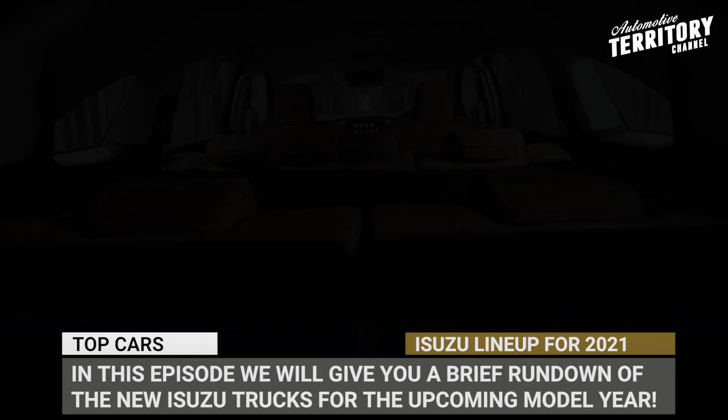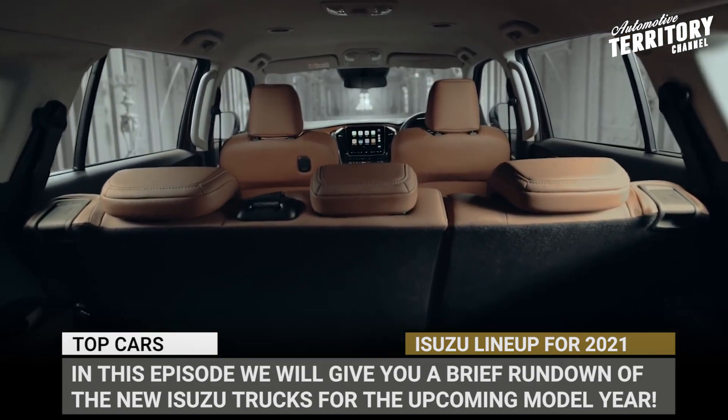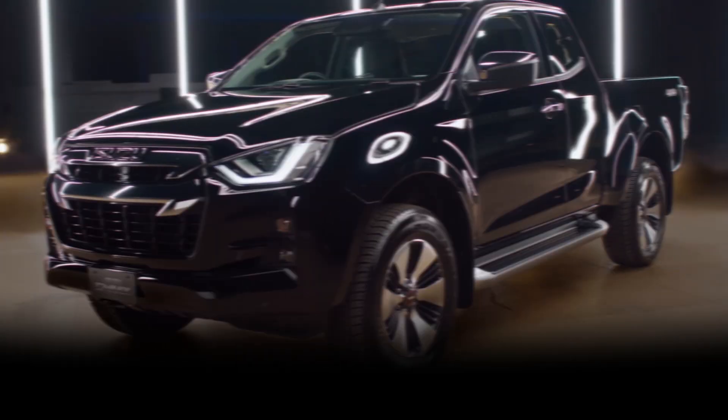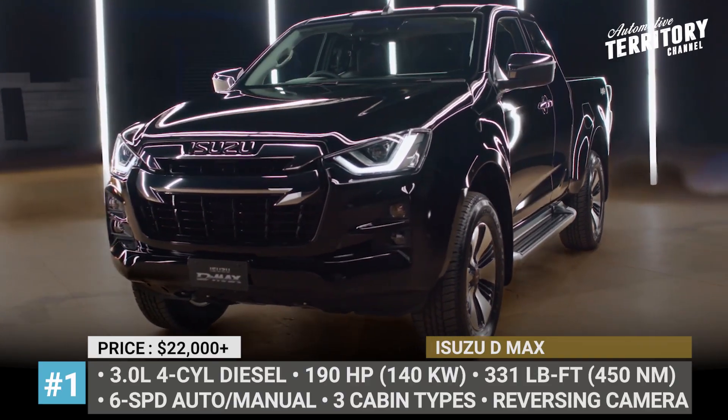Subscribe to Automotive Territory Daily News and you will never miss new car releases. Let's start the engines! Isuzu D-Max.